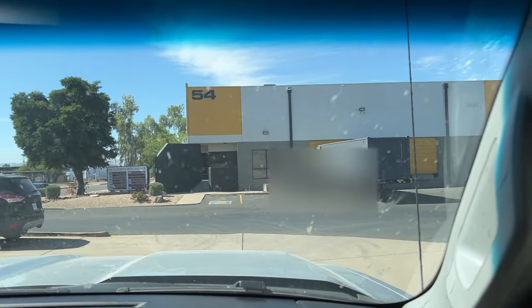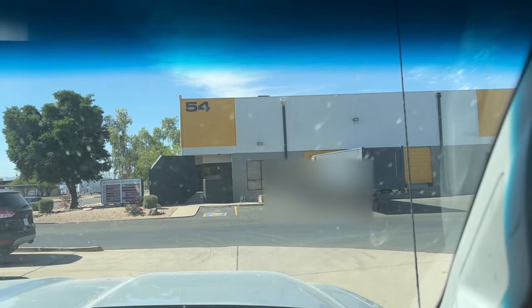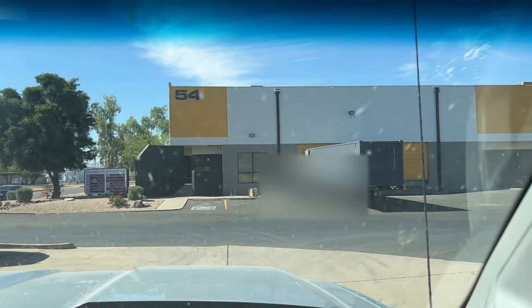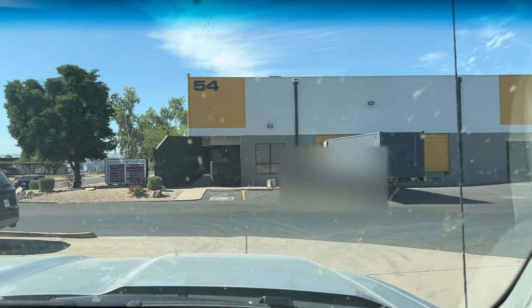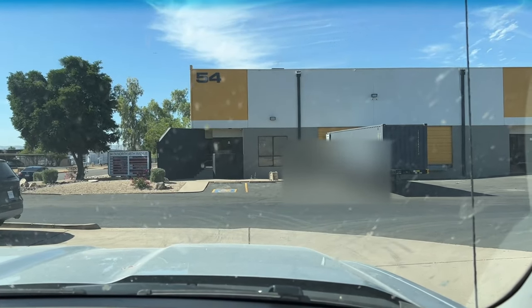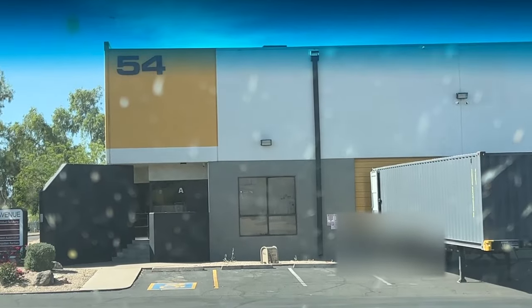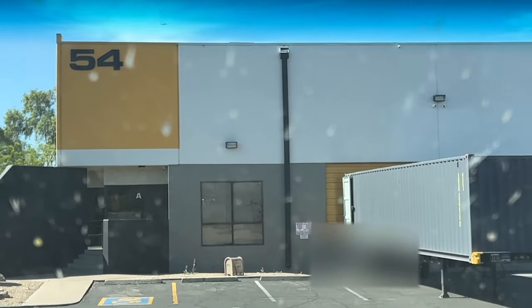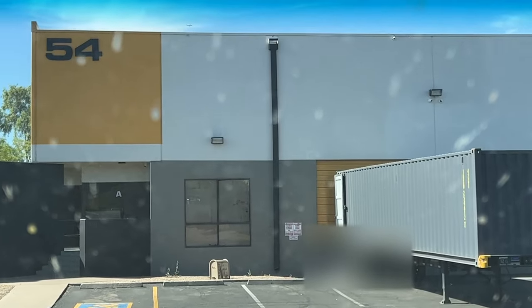Hey y'all, we are going to pick up our shipping supplies. We are on North 45th Avenue — the address is 54 North 45th Avenue. This place is called Quick Product Solutions and we get great deals from them.